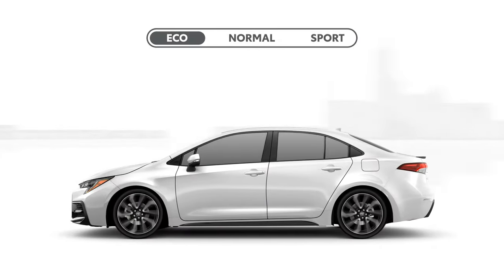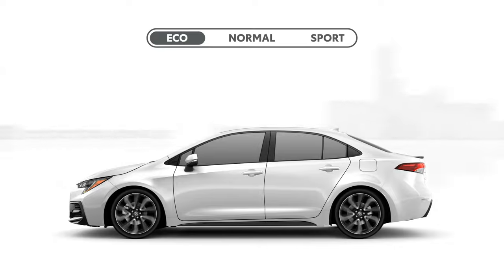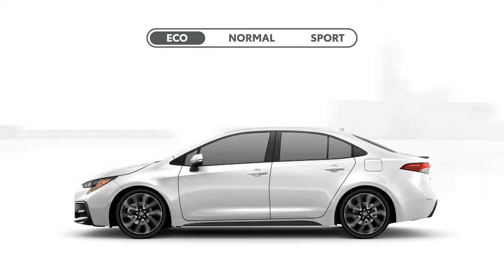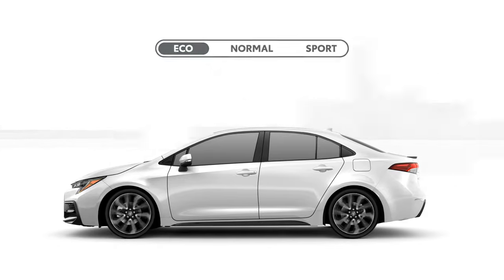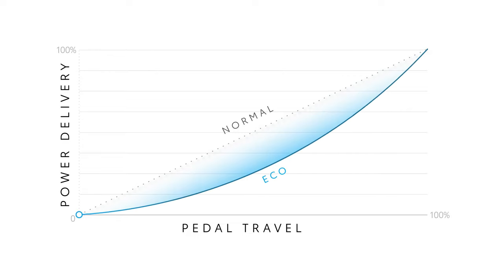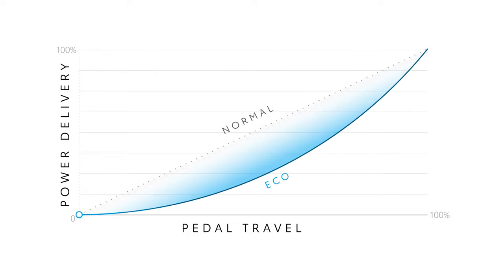Eco Mode adjusts things in the other direction, helping to maximize efficiency through more conservative throttle tuning and transmission shift points. Thinking about that line graph again — in Eco Mode, the power curve now skews more to the 100% side, meaning that output and fuel usage is scaled back when the pedal is only moderately depressed.